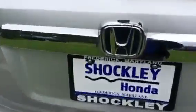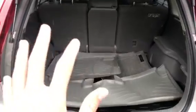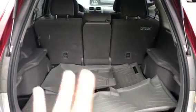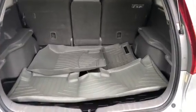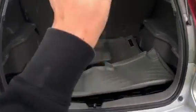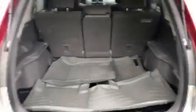Everybody loves them because they're reliable, versatile, and there's tons of room. You can see in the trunk there's plenty of room for anything you or your family could put back here. The previous owner did also have some WeatherTech liners, so your trunk and all your floor mats will be well protected.